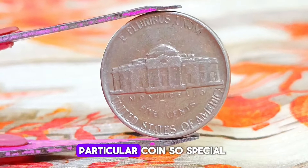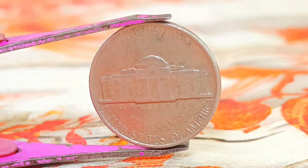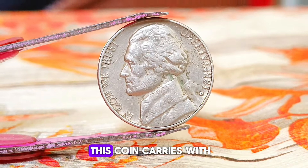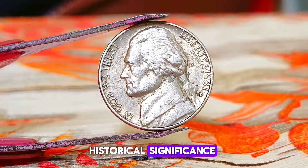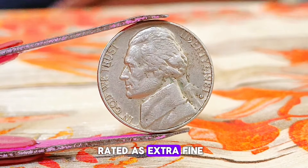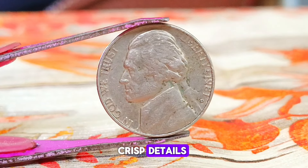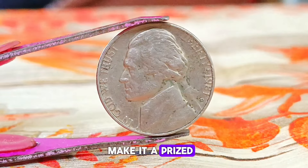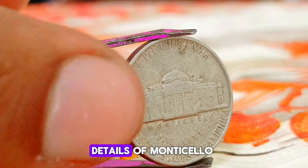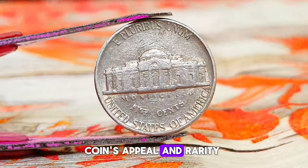What makes this particular coin so special is its D-mint mark, indicating that it was minted at the Denver Mint in Colorado. Minted in 1981 during a time of economic and political change in the United States, this coin carries historical significance and nostalgia. Rated as extra fine, this Monticello Jefferson nickel from 1981 is in remarkable shape, with minimal wear and crisp details. Its lustrous finish and the distinct D-mint mark add to the coin's appeal and rarity.